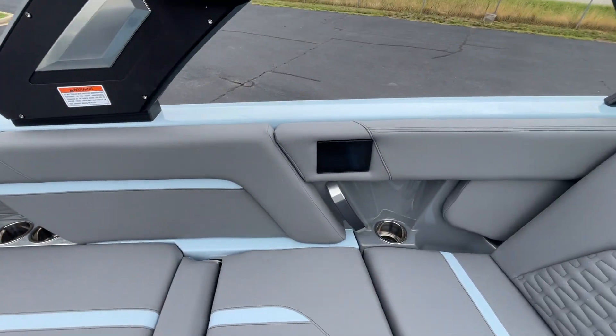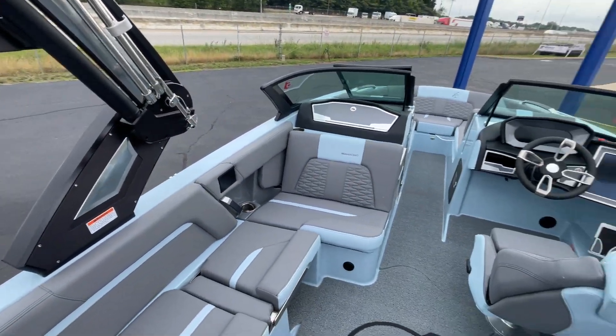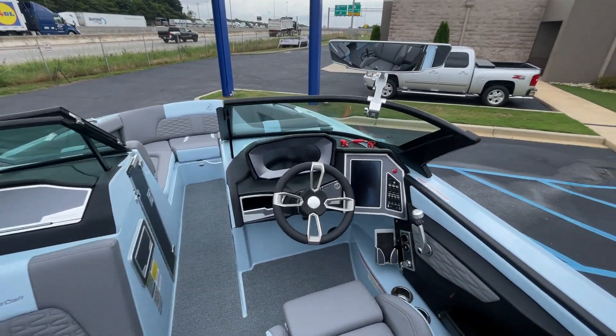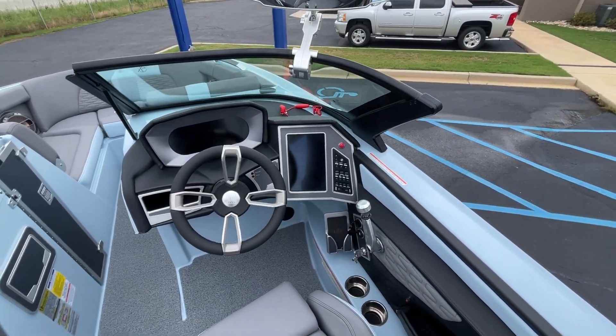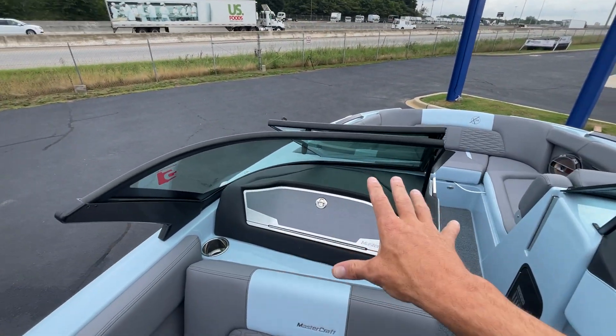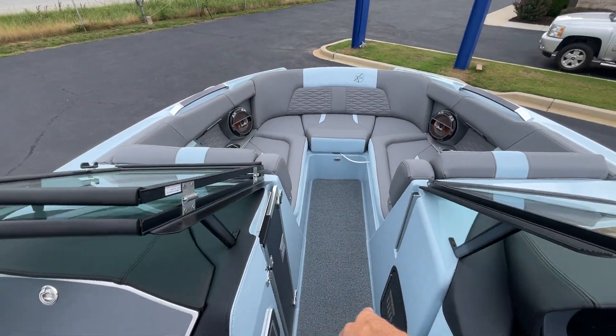New for 2022, the display screen that you can run the controls over — dual screens — a phone charger here at the helm, navigation, rear view camera, a nice big glove box, a hidden trash can, walkthrough access, and batteries.